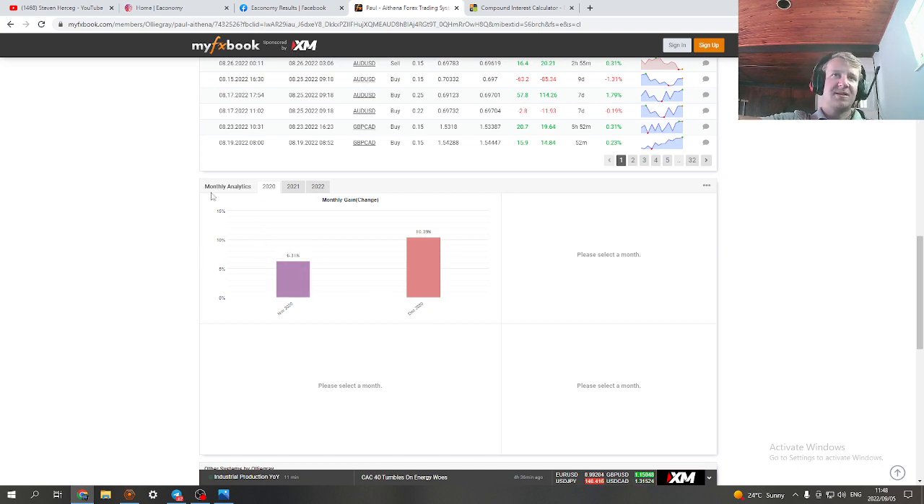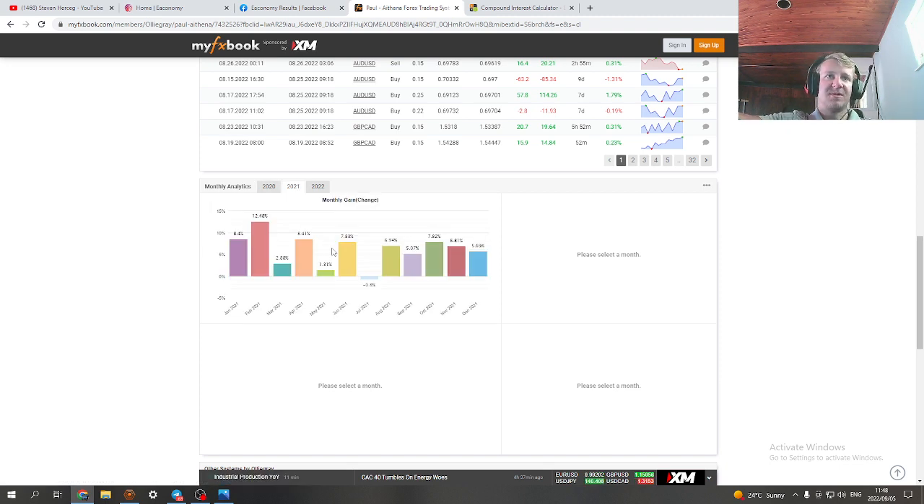Let's go to the monthly analytics and figure out the settings. On the lower end of the spectrum, around 6 to 8 percent per month — that's usually with a one setting. You can decide whether you want to go 1, 1.5, or two, depending on what monthly percentage return you're happy with. Even on the two setting, the bot has never blown an account and has delivered consistent results.